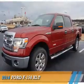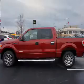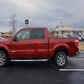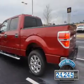Presenting the 2014 Ford F-150. It's powered by a 3.5-liter six-cylinder engine and an automatic transmission. With fewer than 25,000 miles, this vehicle has a long road ahead.